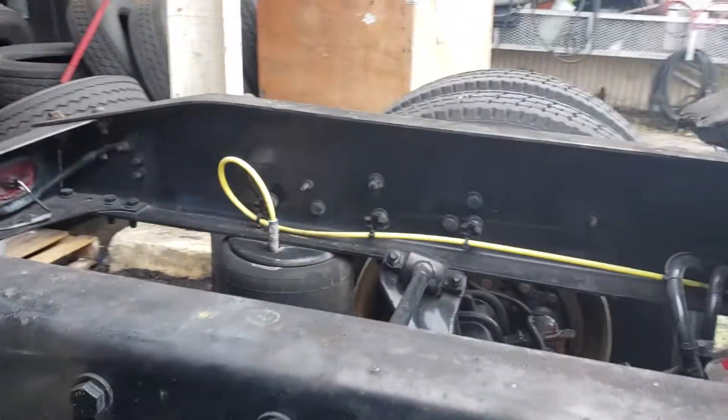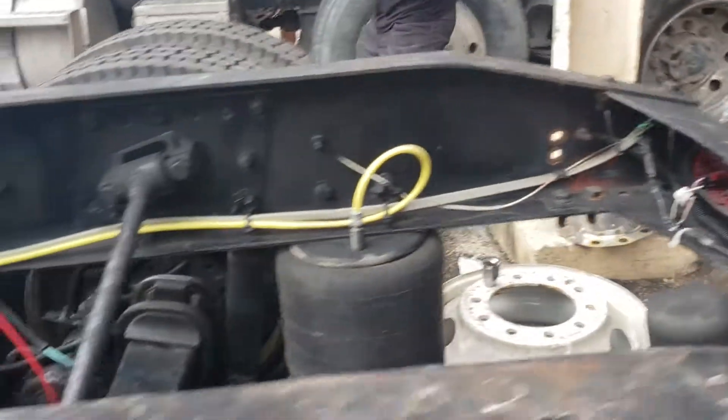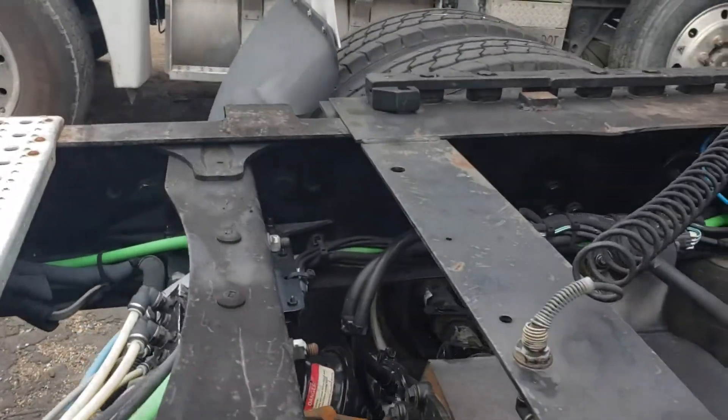Normally I paint the chassis on my trucks, but this was in such good condition that I didn't even need to do that, so this is how I acquired it.